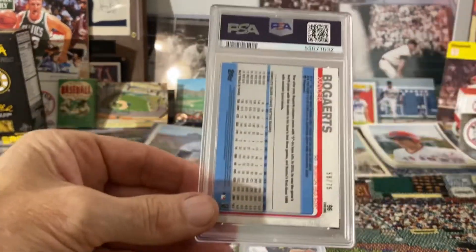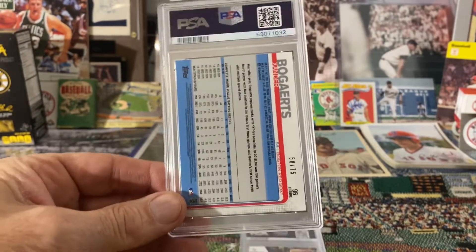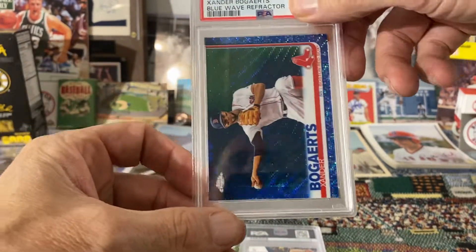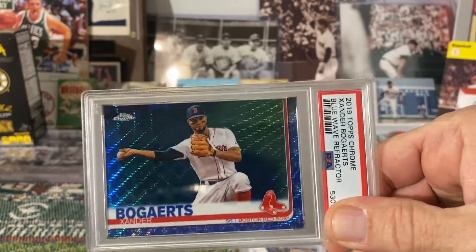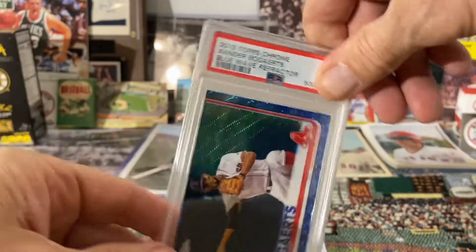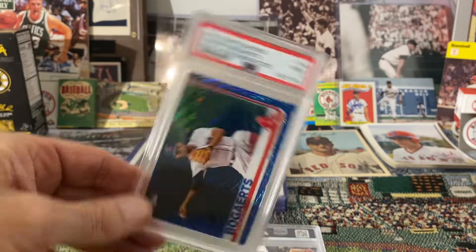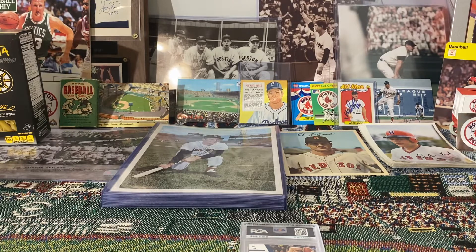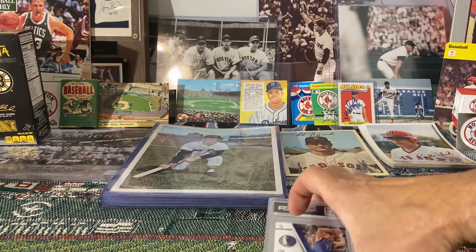Next up I have a 2019 Topps Chrome Blue Wave Refractor and it's Xander Bogaerts. Very nice card — I love those blue wave refractors. And it got a nine, so Mint 9 on that one, which nine is fine with me. Love that card. Numbered to 75 — that one was numbered 58 out of 75.